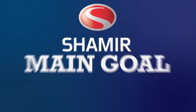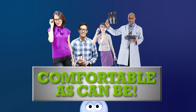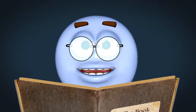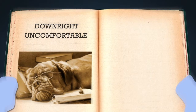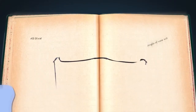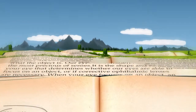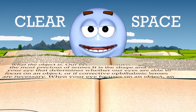Shamir's main goal was to make sure the folks new to presbyopia were as comfortable as can be — like two peas in a presbyopia pod. They know that the first time wearing a progressive lens can be downright uncomfortable. So to make the experience easy, they made this lens with a real nice and wide reading area to remind these folks of that clear, open space they were used to seeing before they started wearing glasses.